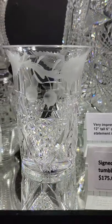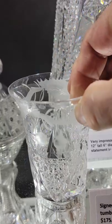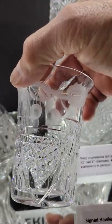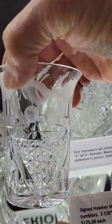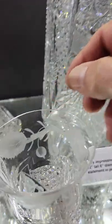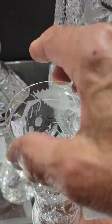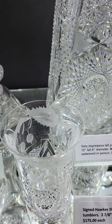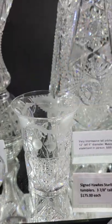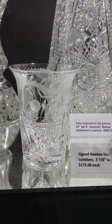Here's a very rare tumbler cut by Hawks in their Starlight pattern, shown in American Cut Glass Industry by Jane Spillman. It has beautiful holly engraving — copper wheel engraving, I should say — and the single tumbler is $175. It's got the flared rim, a very rare piece.